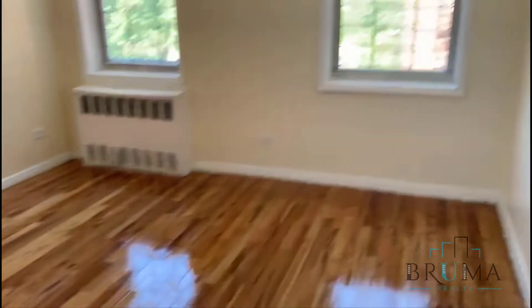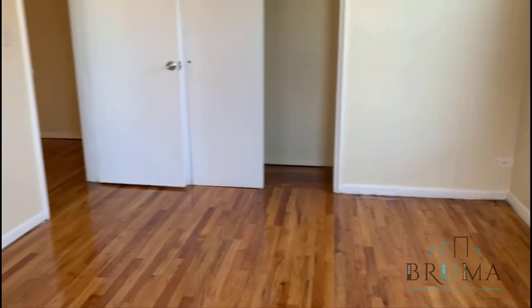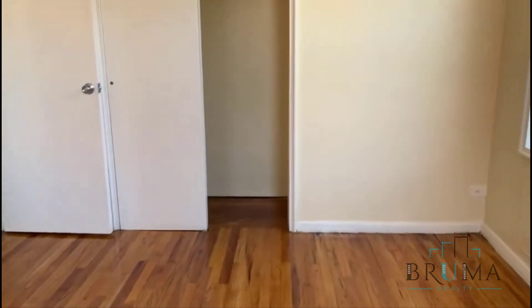We have bedroom number two. Also a king-size bedroom. Very large. Nice closet space.